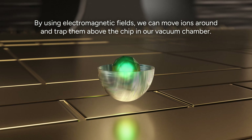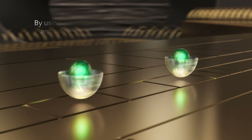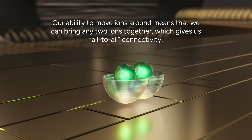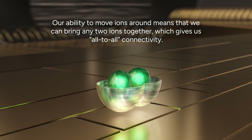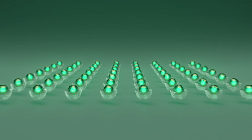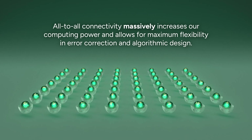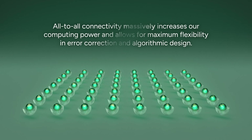By using electromagnetic fields we can move ions around and trap them above the chip in our vacuum chamber. Our ability to move ions around means that we can bring any two ions together, which gives us all-to-all connectivity. All-to-all connectivity massively increases our computing power and allows for maximum flexibility and error correction in algorithmic design.